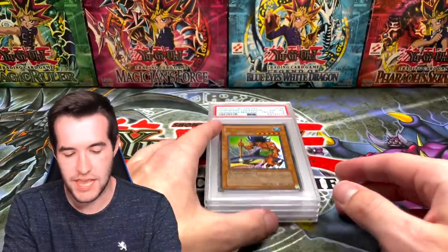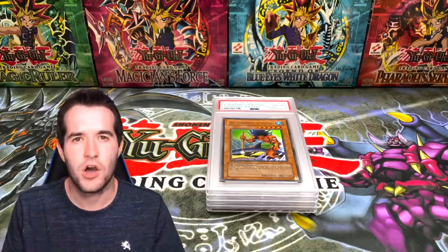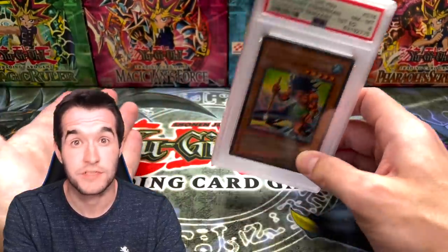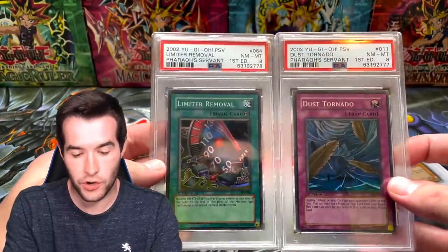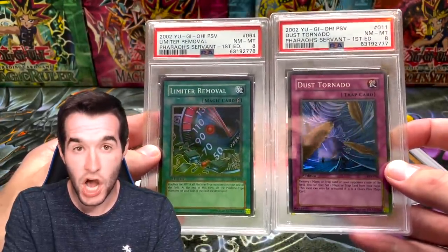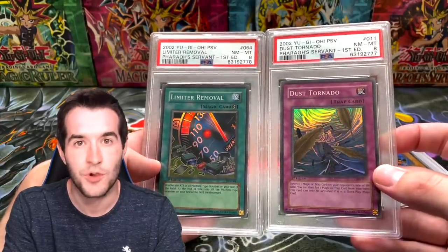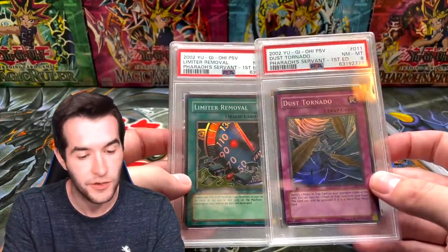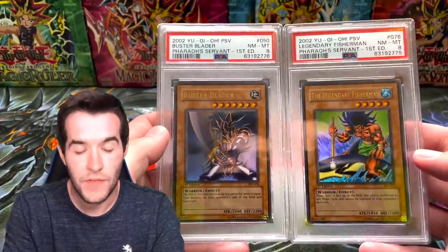Four eights. We just graded four eights for $800. Keep that in mind — $800 plus insurance and shipping. Think about that. And the values of these cards — these are not even $200 cards at an eight. So the cost to grade was more than the value of the card. This is the kind of stuff you have to think about now. PSA is not giving away nines easily anymore — they're giving eights to near mint-to-mint cards pulled right out of the pack.